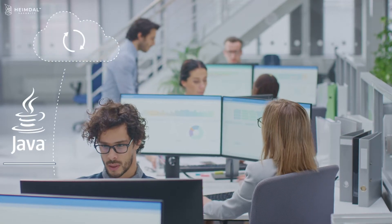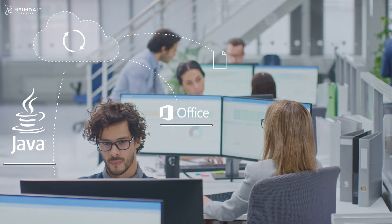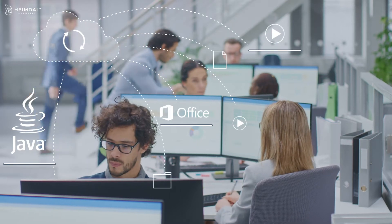Insider threat is one of the biggest dangers to companies worldwide. Every person within an organization helps turn the wheels, but as the numbers grow, system admins need to work with a sound access governance model.